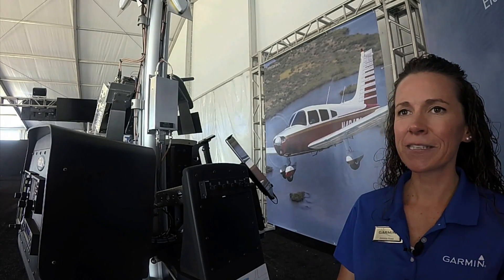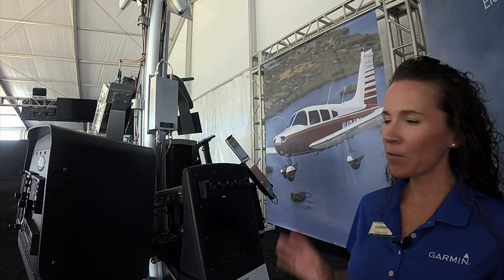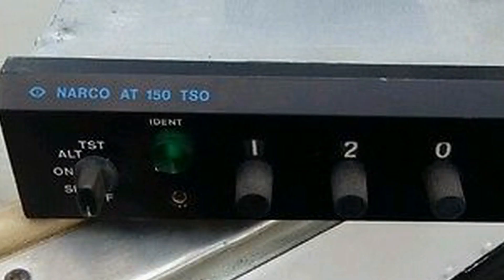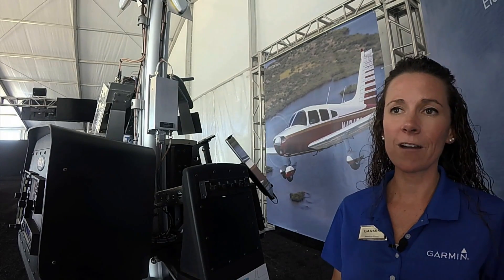The GDL82 is compatible with many Mode-C transponders on the market today, including all Garmin Mode-C transponders and many third-party transponders. The GDL82 is available for $1,795 and will be available in Q4 of 2017.